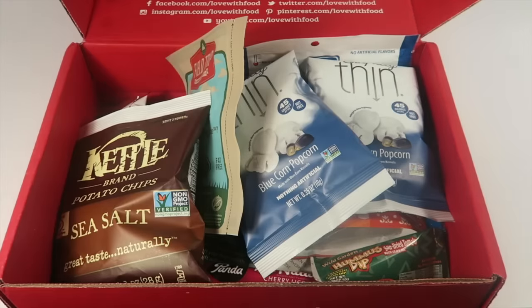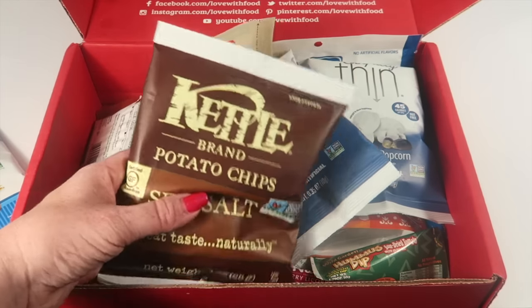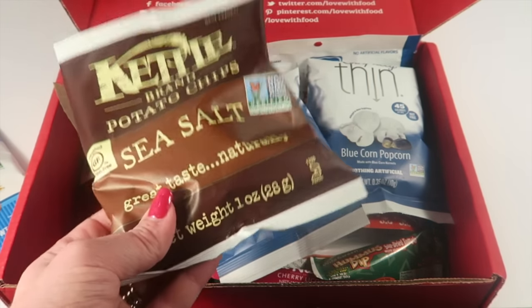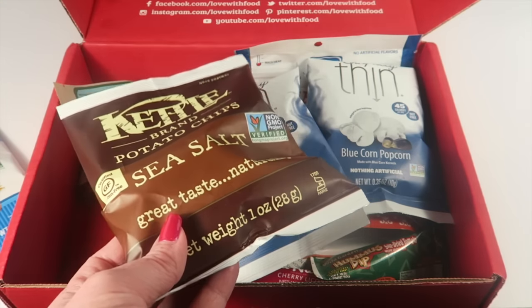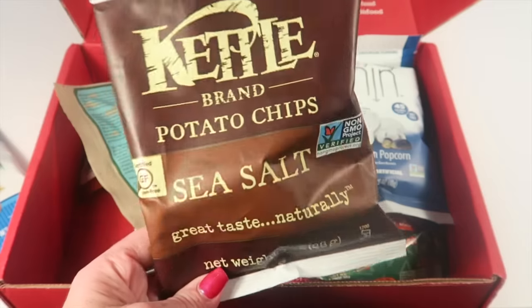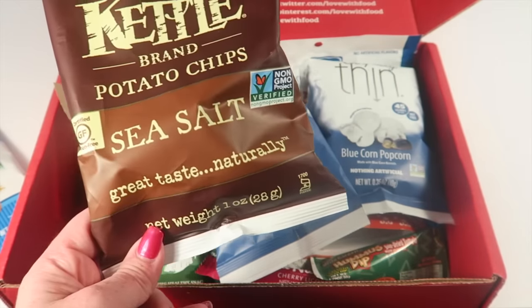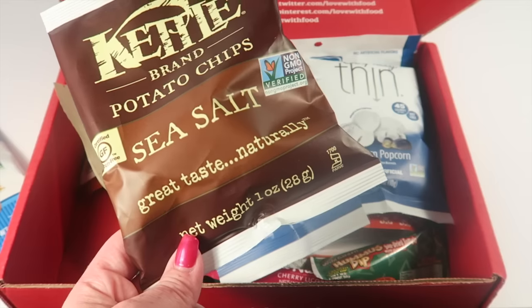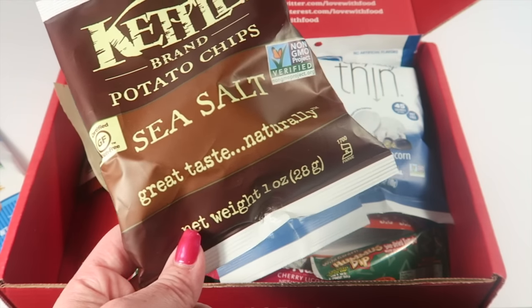From Kettle Baron, we have sea salt potato chips. I love the vinegar and salt version, but these are also really good. I love kettle chips, so these are definitely going to be hidden away for me. They're non-GMO, vegan, dairy-free, and gluten-free.